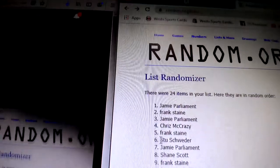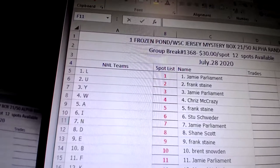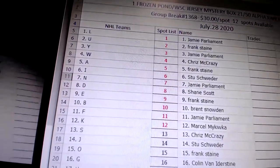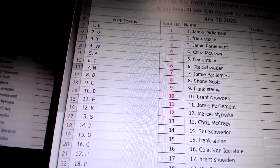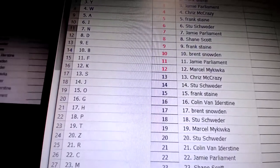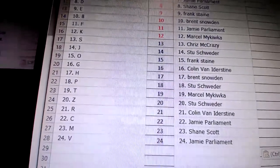So, you got Jamie Parliament on 24 and Jamie Parliament on number one. Match the teams up. L goes to Jamie Parliament. U — Frank Stain. Y — Jamie Parliament. W — Chris McCrazy. A — Frank Stain. I — Stu Schwader. N — Jamie Parliament. D as in David — Shane Scott. E as in Edward — Frank Stain. B as in Boy — Brent Snowden. F — Jamie Parliament. K — Marcel M. S — Chris McCrazy. J — Stu Schwader. O — Frank Stain. G — Colin Van Eiderstein. H — Brent Snowden. P — Stu Schwader. T — Marcel M. Z — Stu Schwader. R — Colin Van Eiderstein. C — Jamie Parliament. M — Shane Scott. Letter V — Jamie Parliament.